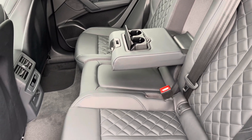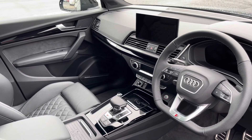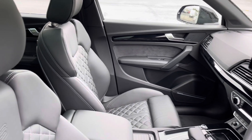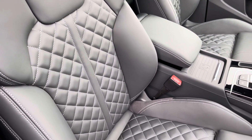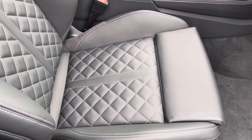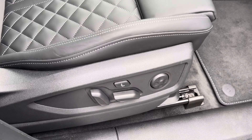In the front, you'll find a flat-bottom three-spoke leather multifunction steering wheel and piano black inlays, while there's fine nappa leather upholstered front sport seats, which are not only plush but also really comfortable and supportive, especially on longer journeys. They're electrically adjustable and include four-way electric lumbar support.